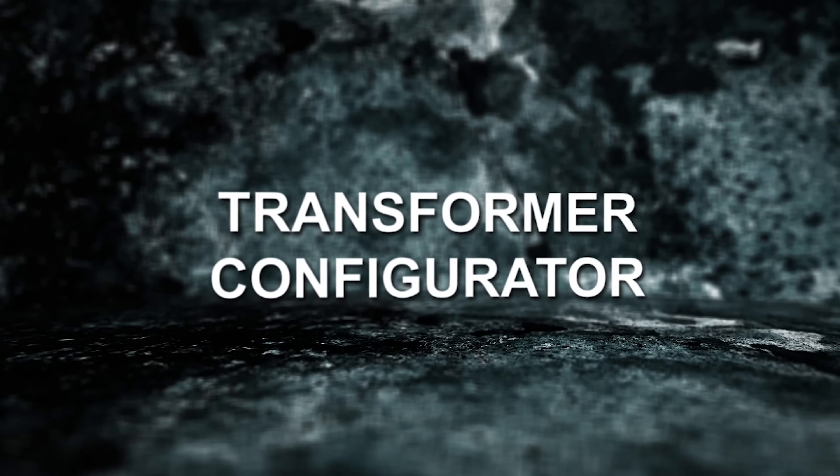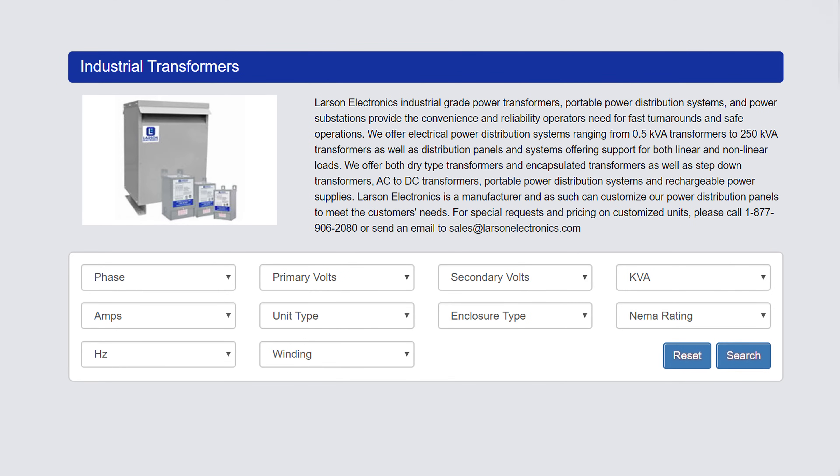Say hello to our transformer configurator, a simple to use search tool to find the perfect transformer. Here's how to use it.